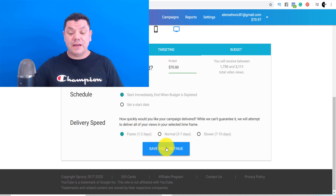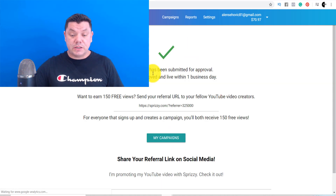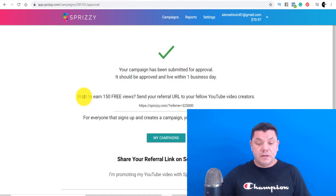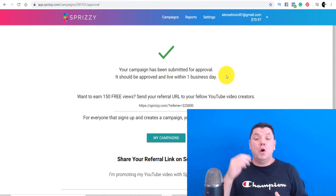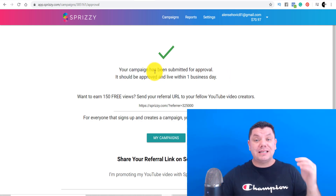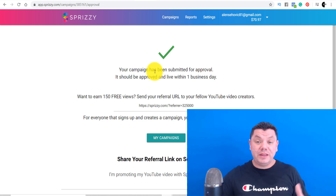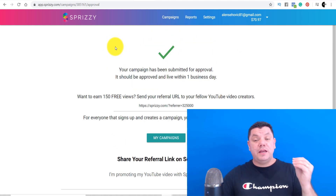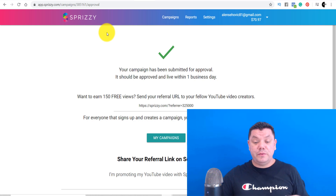We click on Save and Continue. It takes us to the next page — I have successfully linked. Click on 'I Have Successfully Linked,' and your campaign has been submitted for approval. It should be approved within one business day. Once this is done, we'll get back to Part 2 of this video to see exactly how much money we've made. In Part 2 I'll show you the analytics, how many clicks we've received, and everything that happened. I really wanted to show you a way to make money promoting ClickBank products with affiliate marketing.